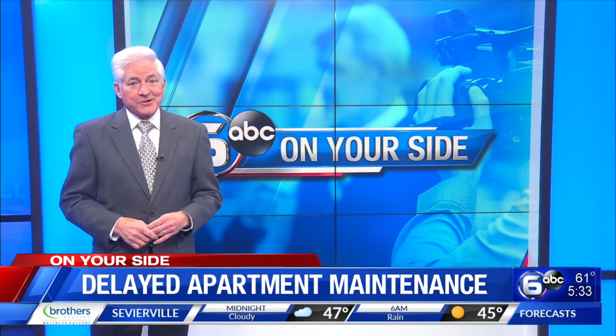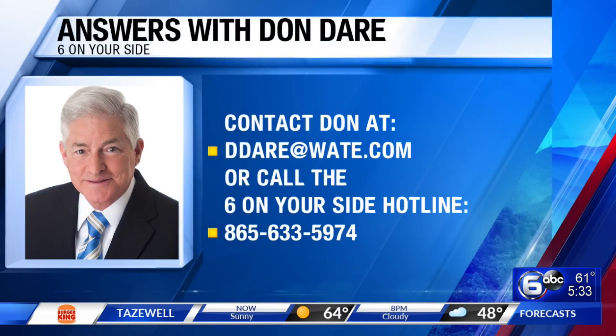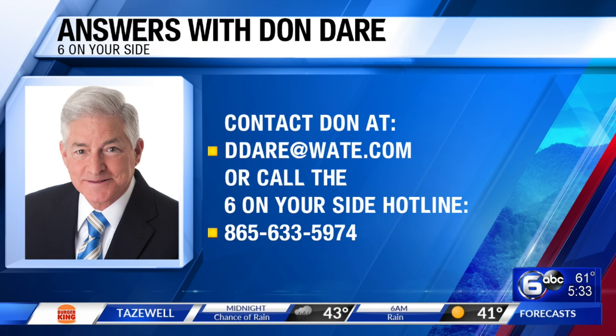We're glad that we could assist. If you have a consumer question for Don, send him an email at ddare@wate.com, or you can always call the On Your Side hotline at 865-633-5974.